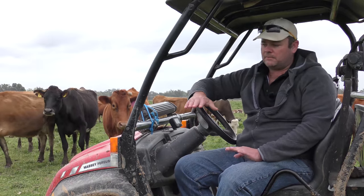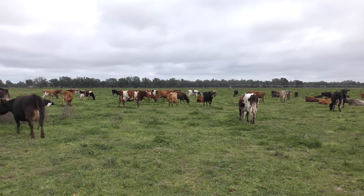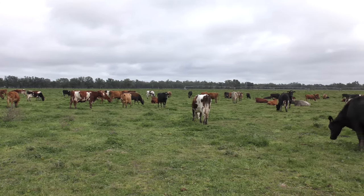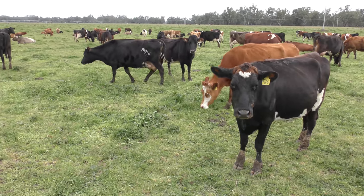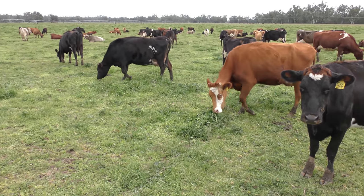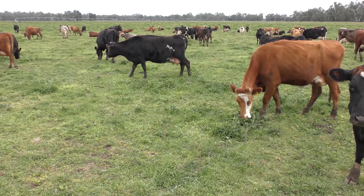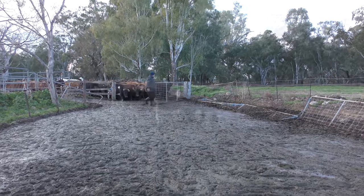Basically we try and do a mixed pasture, as many varieties as we can. We don't try and go for a monoculture. We have quite a variety of pastures — gives the cows a bit more choice when they get to the paddock, whether they want a higher energy feed or just a pasture feed, a bit of roughage. As you can see, we just slash it. We don't use any chemical fertilisers, we don't use any chemical sprays. We basically use our effluent water from the dairy.